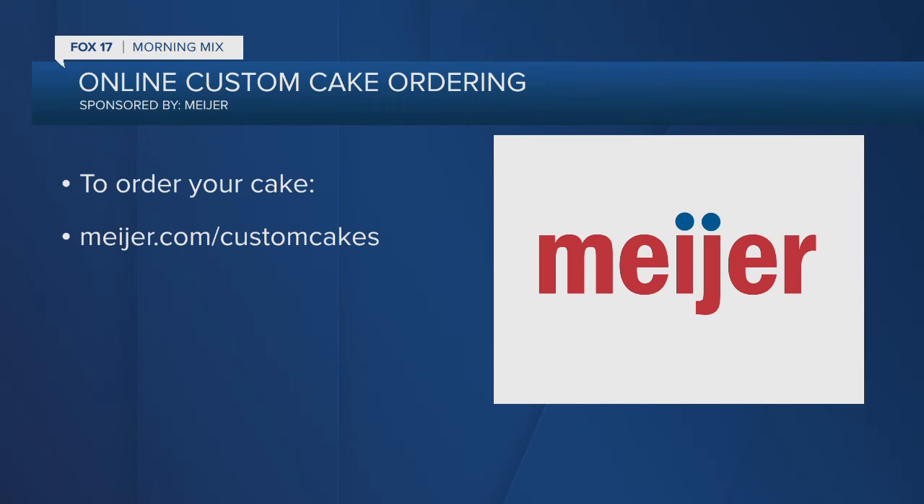Let's remind everybody where this tool is at. You go to Meyer.com/custom-cakes and you can start to order your cake there. Make sure you keep Meyer in mind for all of your cake needs throughout the year. Thank you so much for your time this morning — I love these cakes. Go to Meyer.com/custom-cakes.